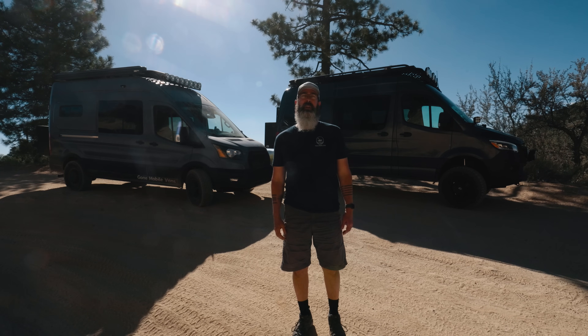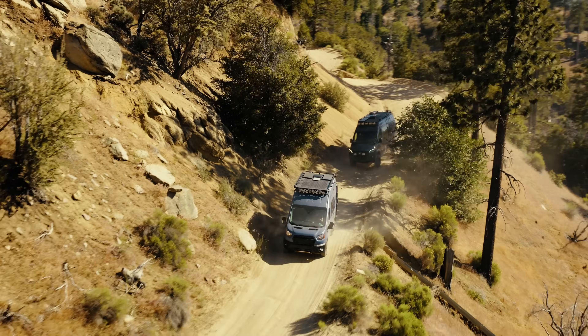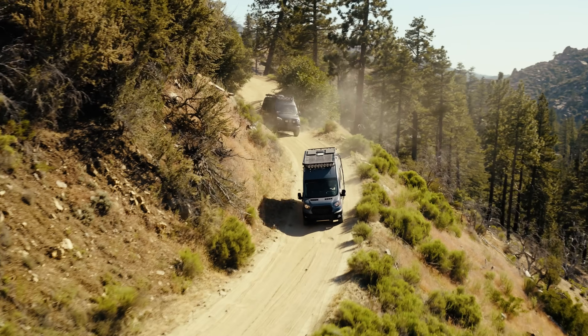Hey guys, this is Brendan with Gone Mobile Vans. We're here above Big Bear Lake in California. We're running some trails in a Transit and a Sprinter. We're going to go through some pros and cons of both. Have a little fun today. Let's get right into it.